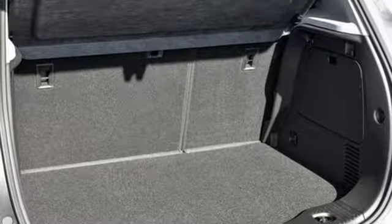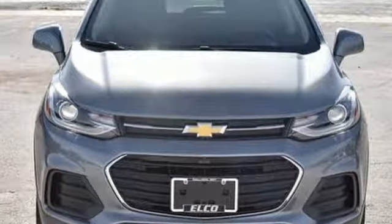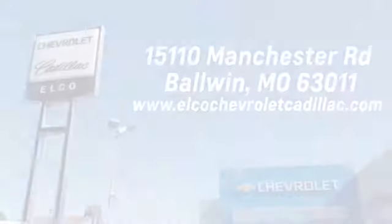The Car Connection calls it a smart package for city dwellers who value practicality over power or style. Chevy: 100 years of icons. Stop in for a test drive and make it yours today.